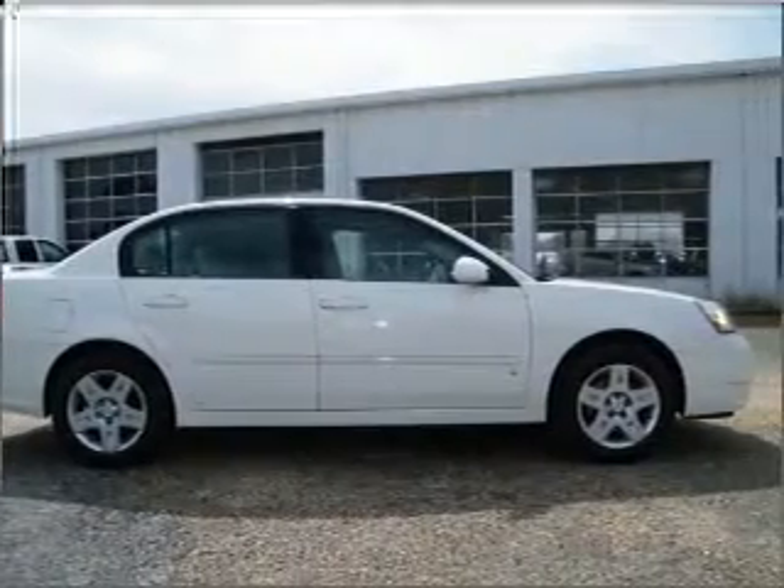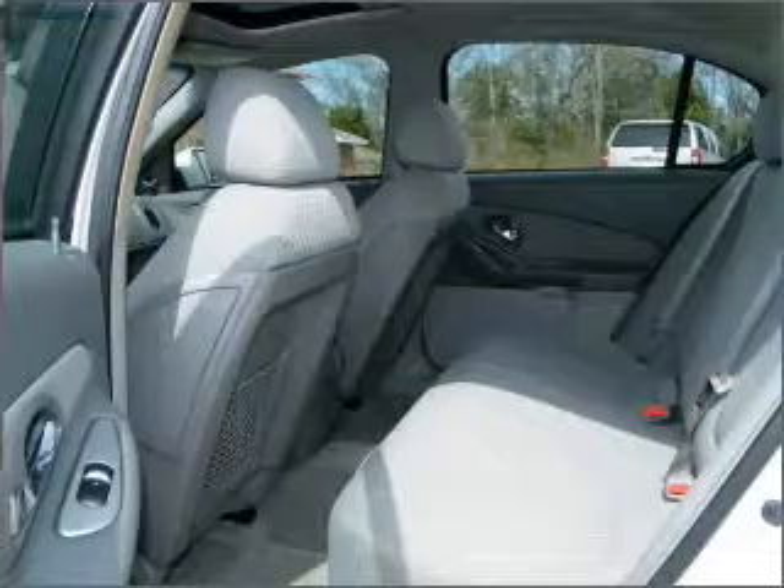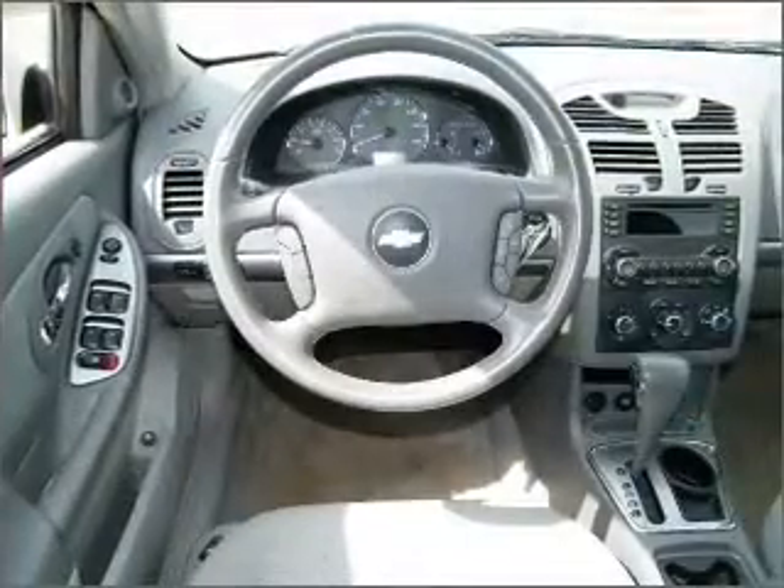For your peace of mind, this Malibu also comes with the following safety features: child safety locks and driveline traction control. We would love to talk to you more about this Malibu — please contact us for more information.